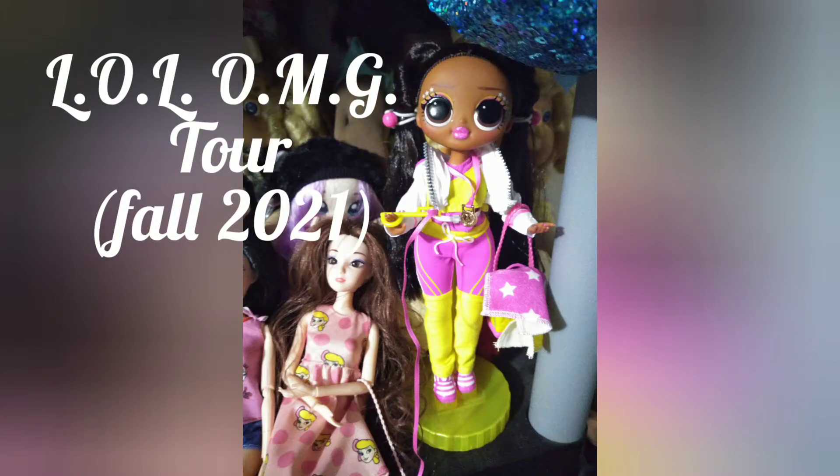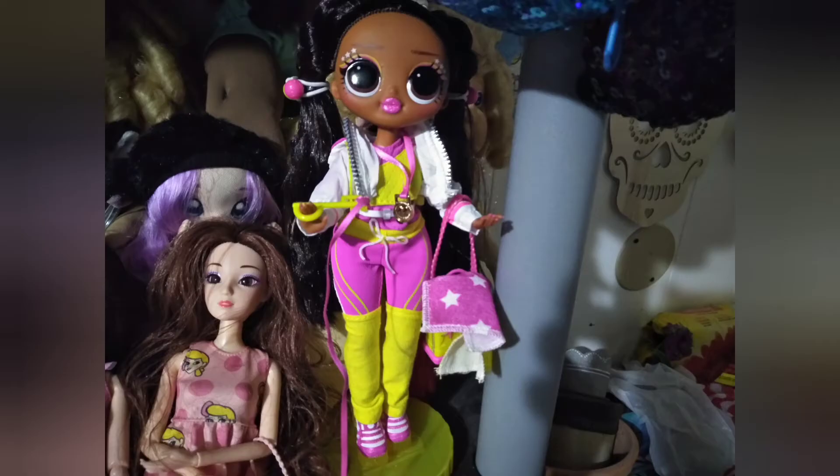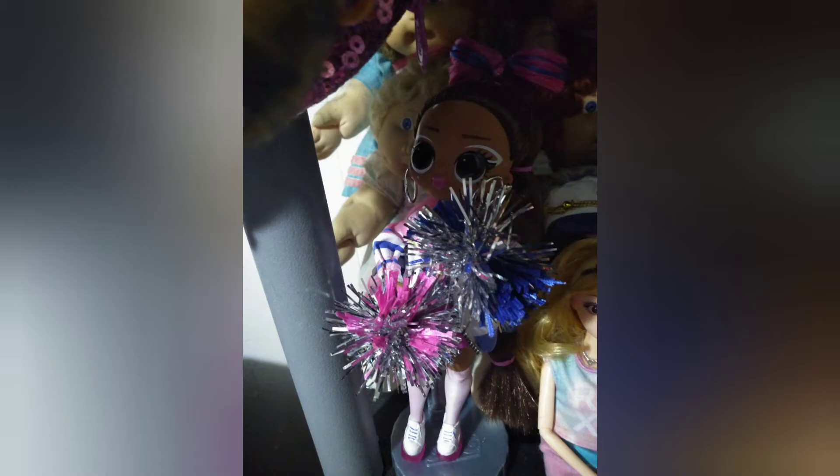Hey guys, it's Carrie. Welcome back to my channel, and today I'm going to be showing off to you all the LOL OMGs that I have in my collection and where they are.